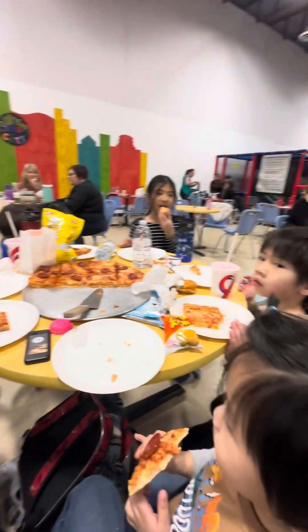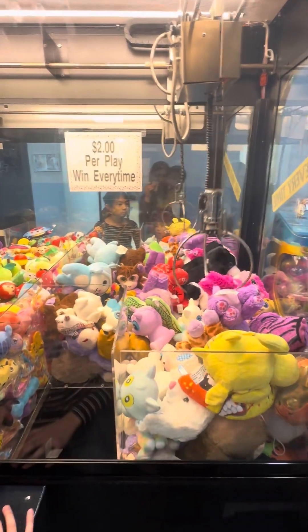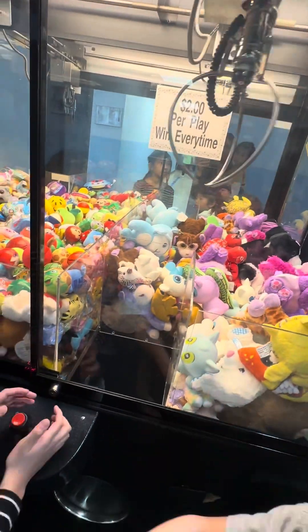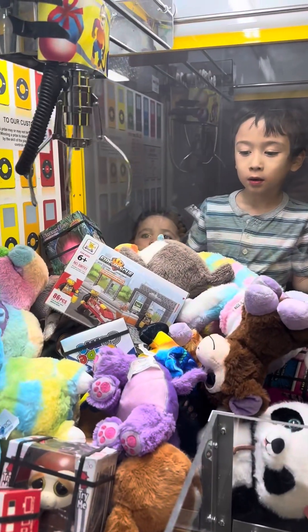Here this is me getting something from the claw machine. It was very hard to get — there were tons of tries. But here I actually got the prize: I got the kitten plushie!